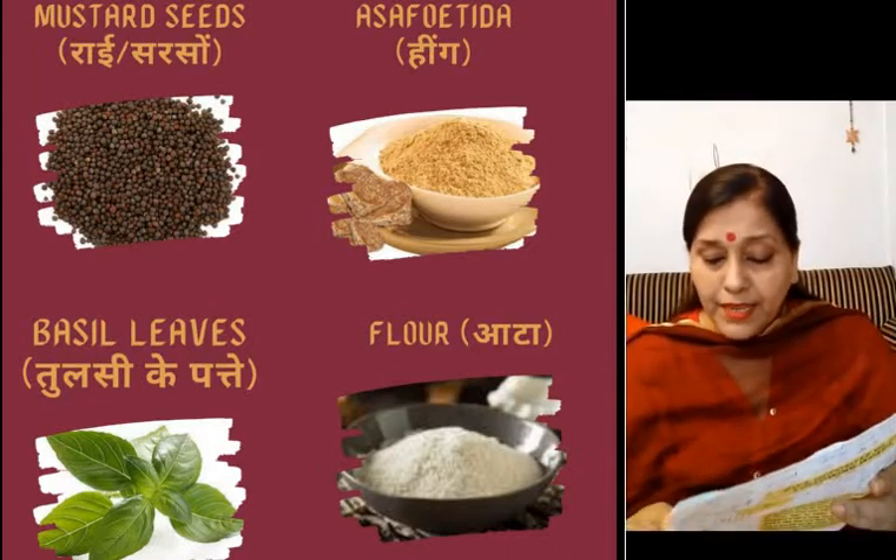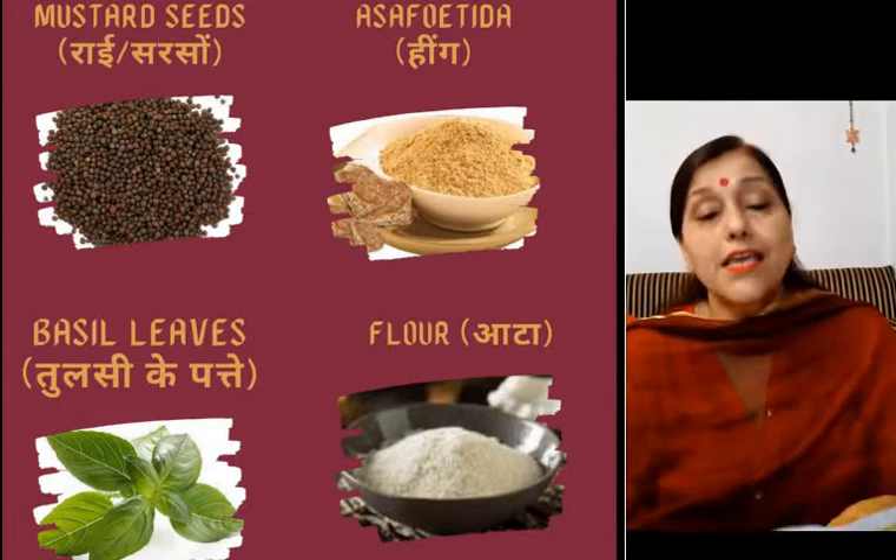Tulsi is good for your throat. Whenever you have a cough or cold, your mother must be giving you tea prepared with tulsi and ginger. Then comes asafoetida, that is heeng.